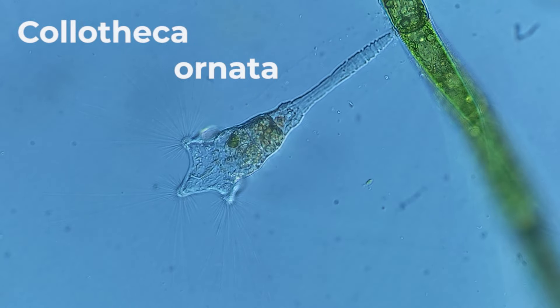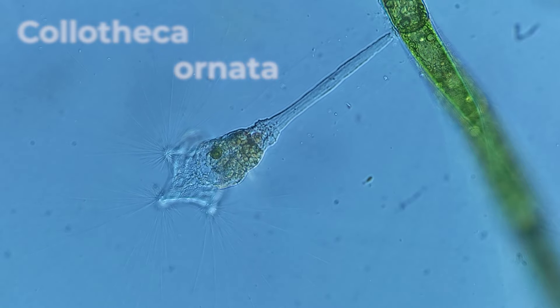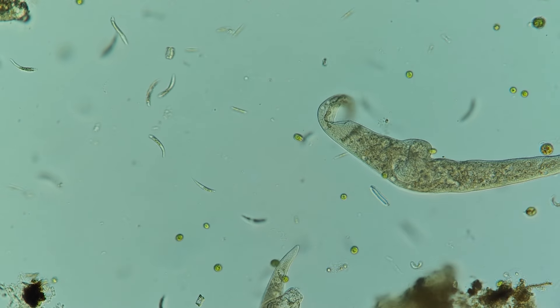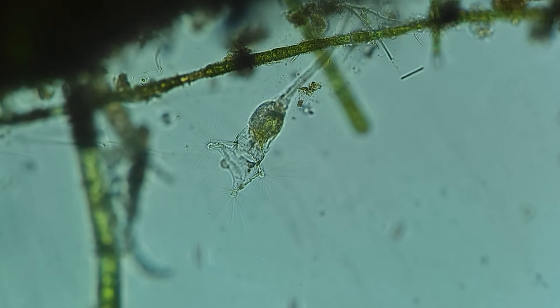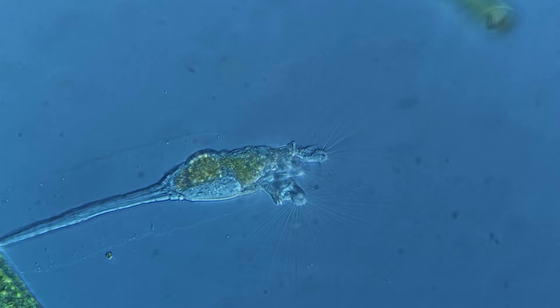The Colotheca Ornata: Secrets of a Small Underwater Inhabitant. Embarking on a fascinating journey underwater, we discover a marvelous world of microscopic creatures, where elegance and beauty converge in Colotheca Ornata, a fairy-like being that is a true pearl in the underwater realm.